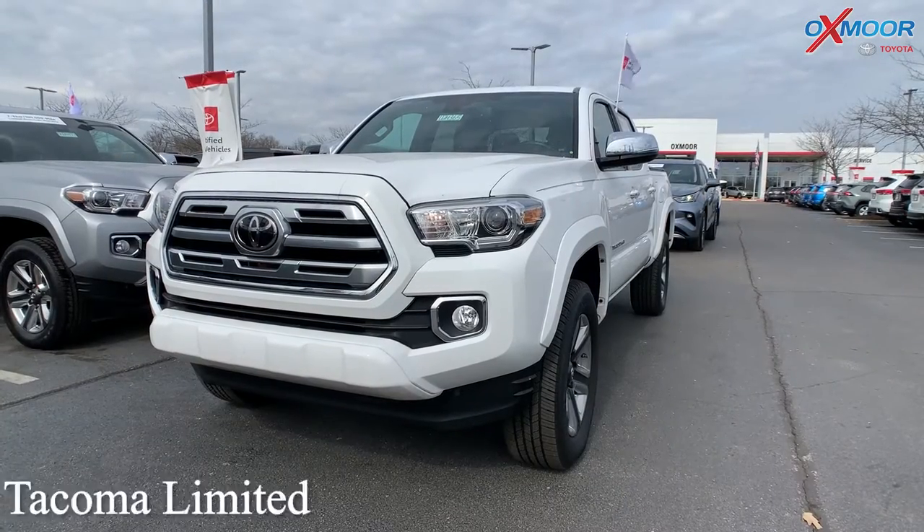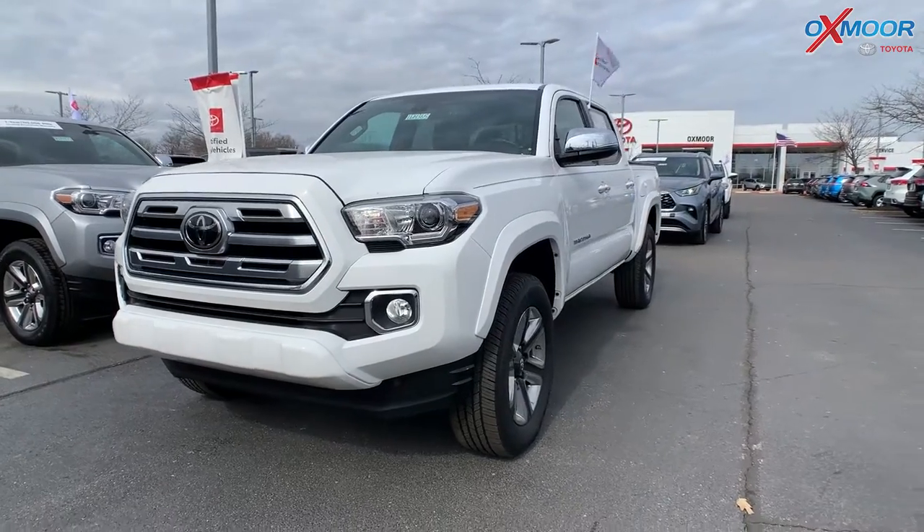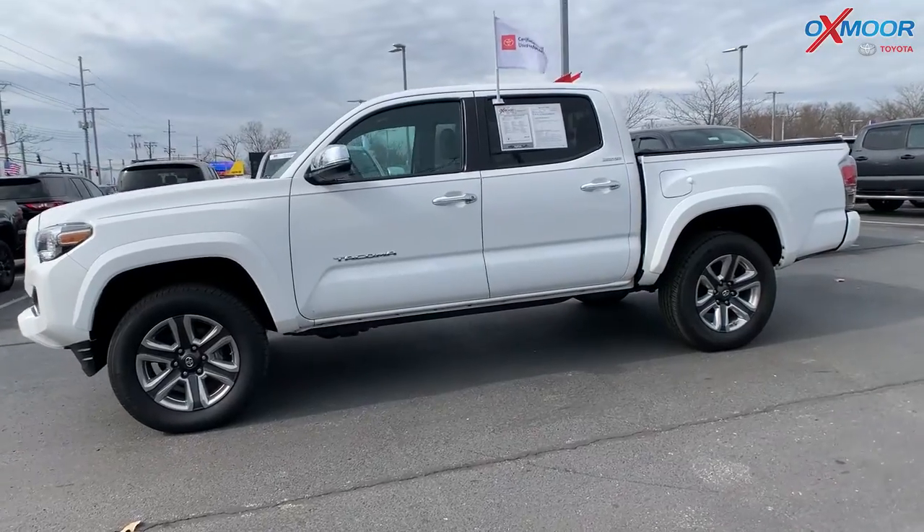Our first vehicle is a 2019 Toyota Tacoma Limited. This is a V6. The exterior color is in a super white, and this is four-wheel drive.